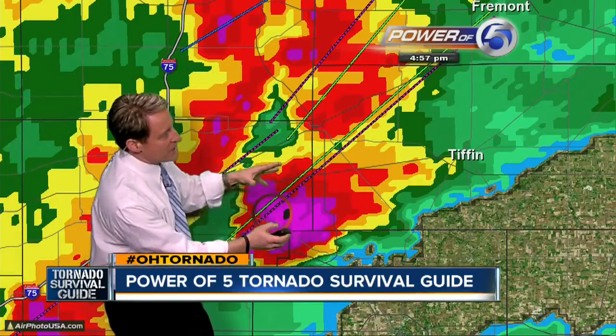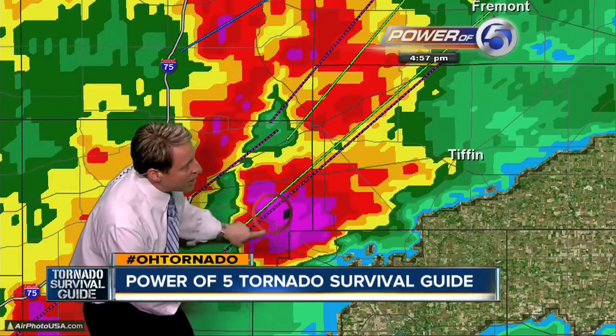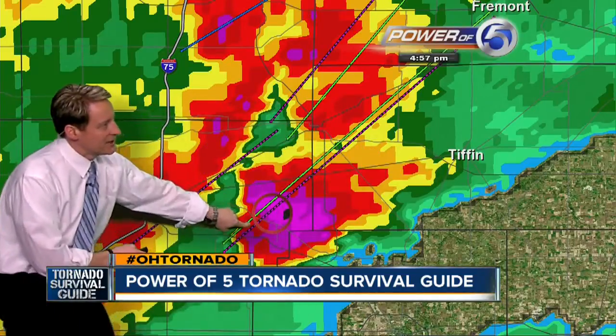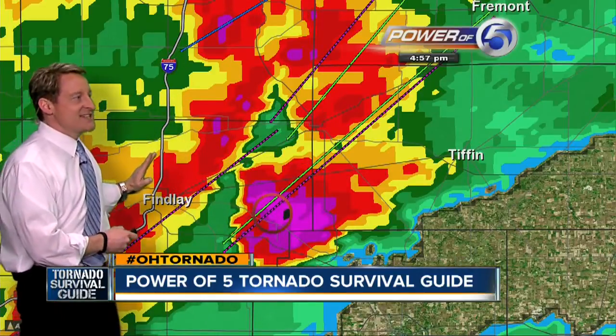Most tornadoes occur here in northern Ohio during supercell squall line mergers. Here's the squall line — a line of storms. Here's the supercell, an individual cell, very strong, rotating, wants to produce a tornado but is not. This is Tiffin right here. Storms headed right toward Tiffin. It does a few minutes later produce a tornado.